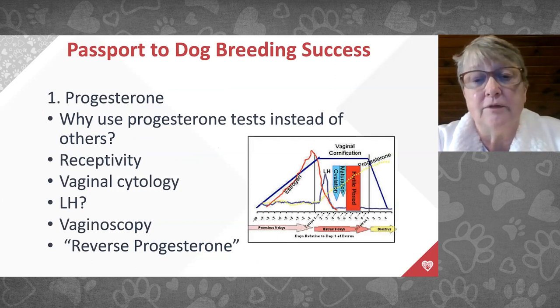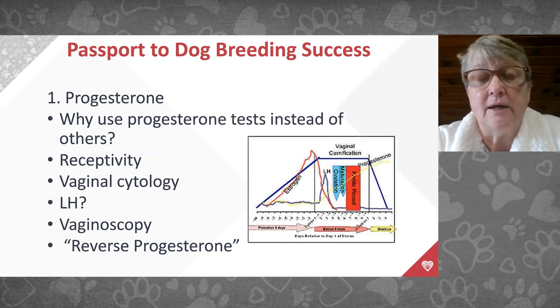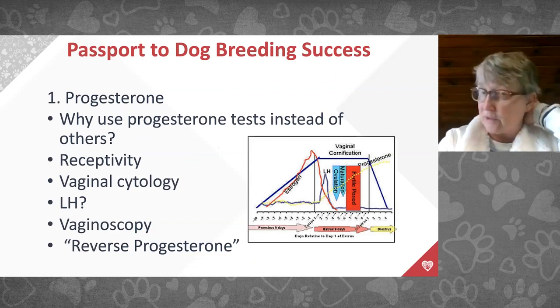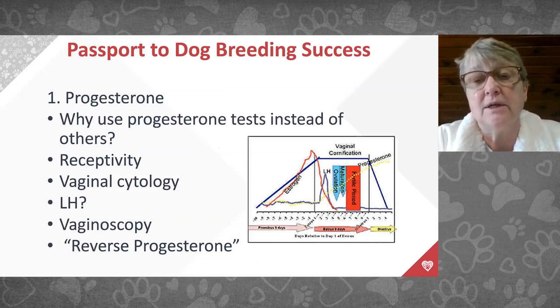That's how progesterone testing evolved. I'll credit Dr. Hutchinson at Northview Veterinary Clinic in Ohio, who did tremendous initial work getting statistical analysis done to correlate progesterone levels with fertile breeding opportunities. When we first started freezing canine semen, we didn't have this information. They used to do multiple surgical breedings before transcervical insemination existed, which was quite rough for the dogs.